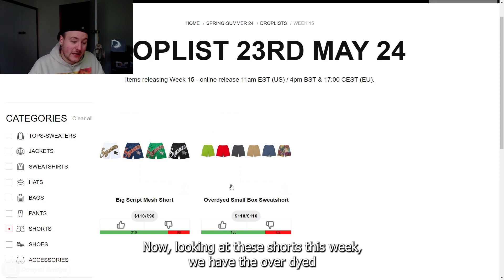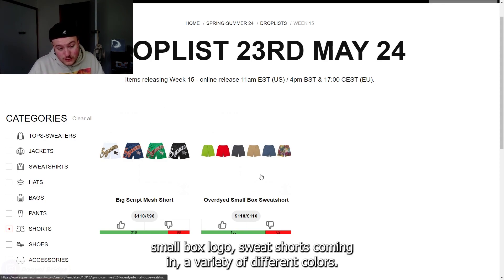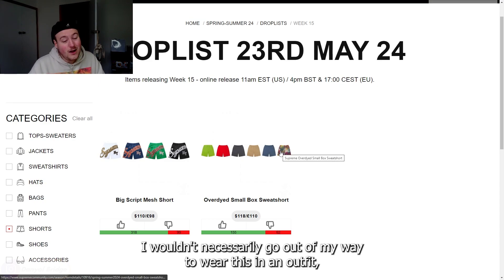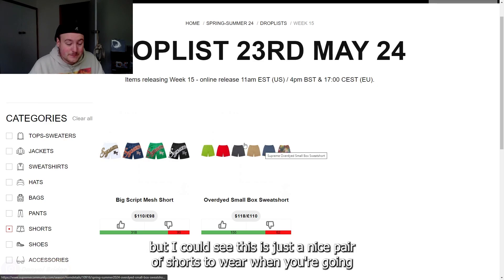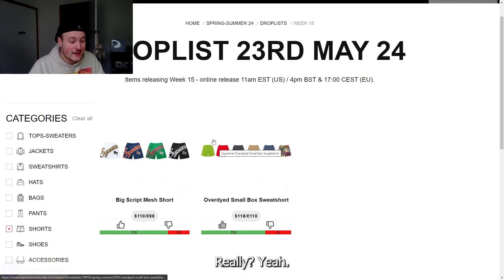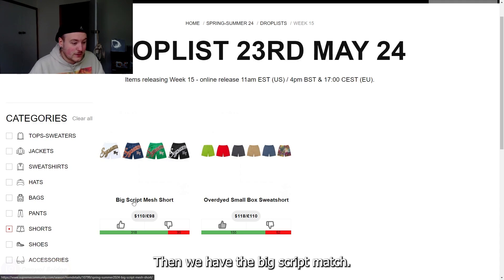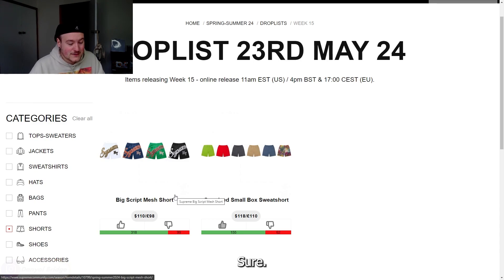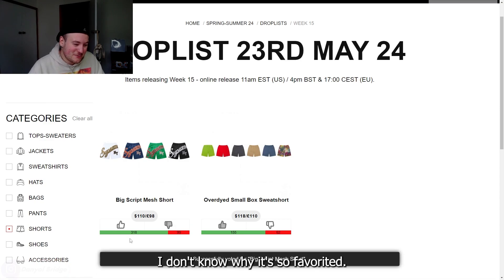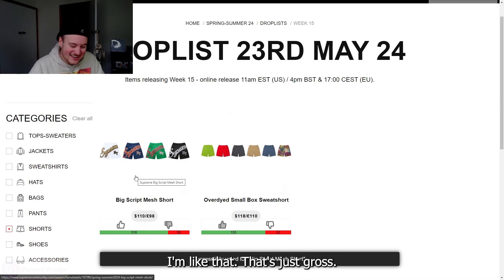Looking at the shorts this week, we have the over-dyed small box logo sweatshorts in a variety of colors. I think these would be nice as sportswear — good for running, basketball, or any kind of sport. Then we have the big script mesh shorts, and I think it looks disgusting — hideous, with the logo across the crotch. I don't know why it's so favorited.